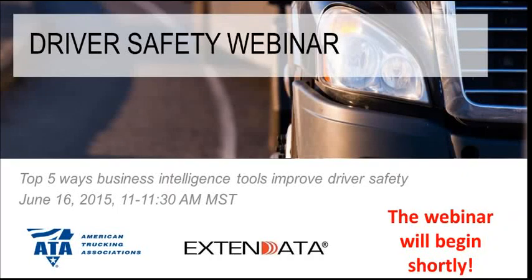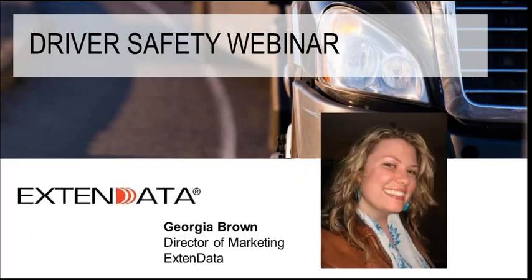Good morning, and welcome to the Top 5 Ways Business Intelligence Tools Improve Driver Safety Webinar. My name is Georgia Brown. I'm the Director of Marketing here at Xtend Data.